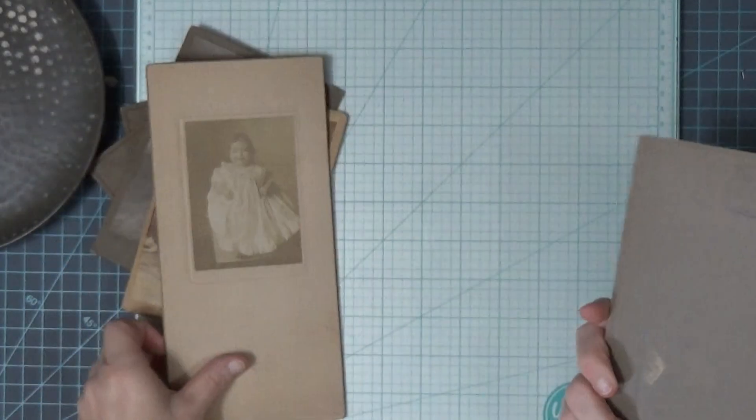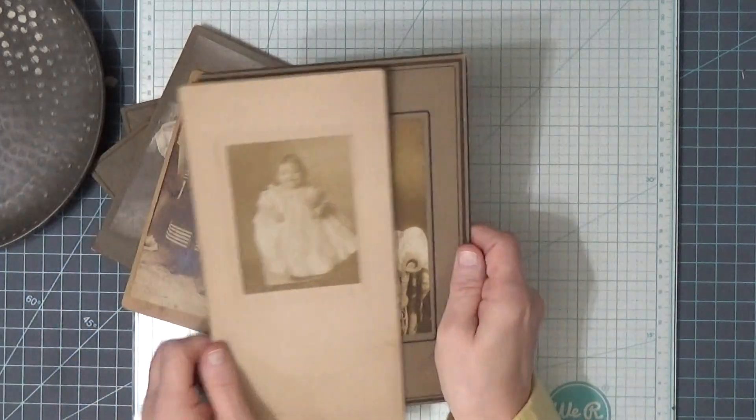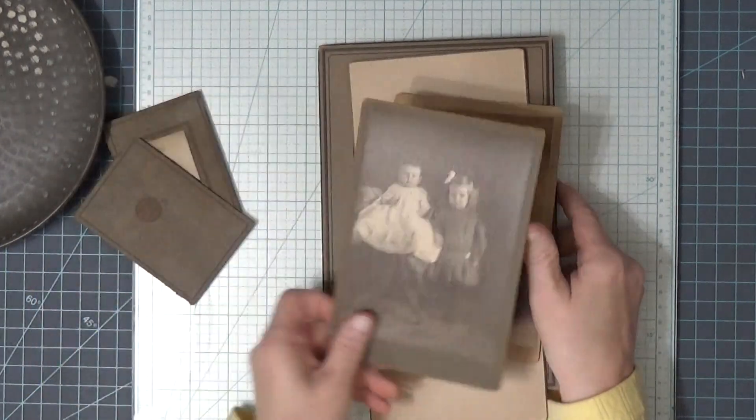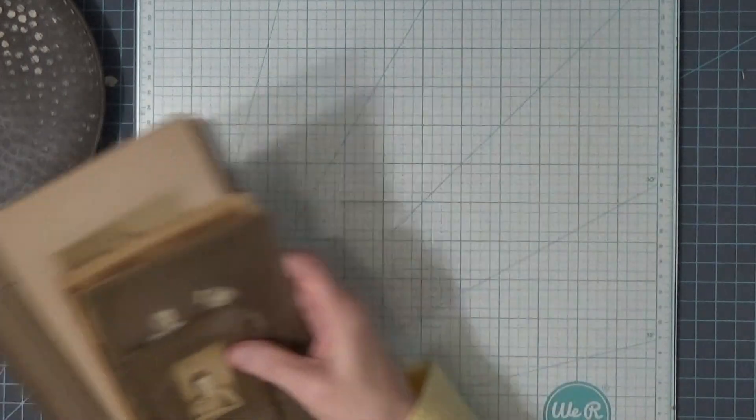I thought there might be a few more in there than that, but still, I usually like these cabinet cards. This one's marked $5 on the back. That's that bag.